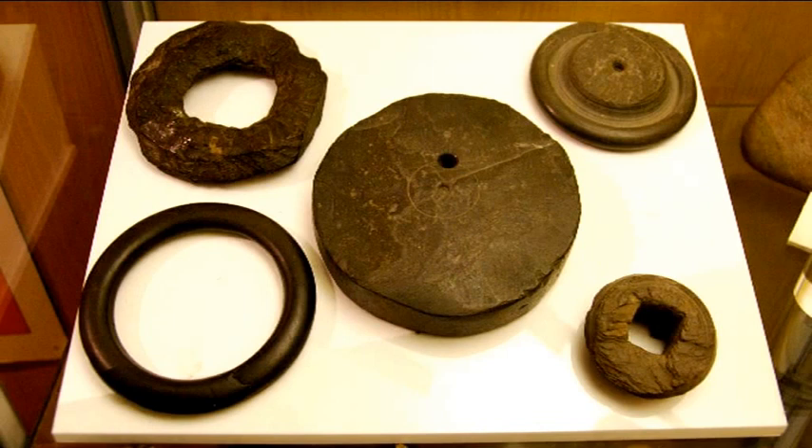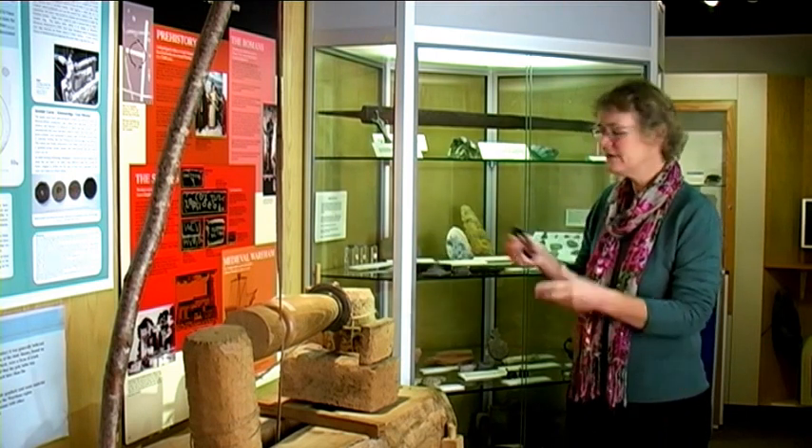We now move forward to our collection of objects made from shale which date from about 2,000 years ago. Kimmeridge Shale is a rock which is found in outcrops around Kimmeridge Bay and Dorset. It's a very soft rock and it's easy to carve, and as such it's been used since deep prehistory to make personal ornaments such as beads, vessels and bracelets such as this one.